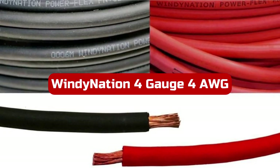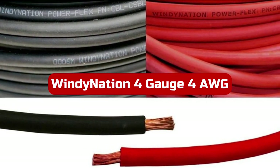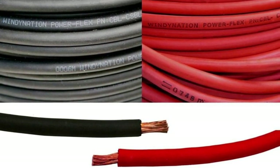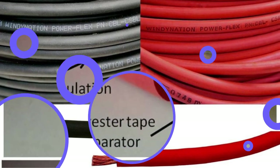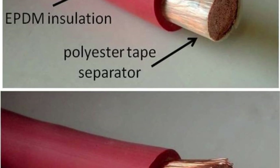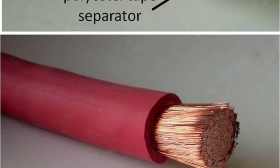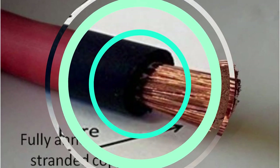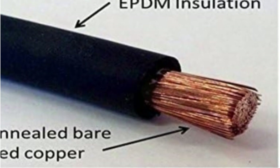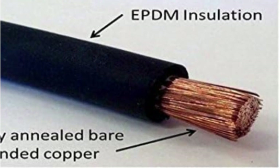Number 2. I recently had the opportunity to use the 4-gauge 4AWG 10ft Black plus 10ft Red Welding Battery Pure Copper Flexible Cable Wire from Windy Nation, and I am extremely satisfied with its performance and quality. One of the standout features of this cable is its construction — it is made of fully annealed pure copper, which ensures excellent conductivity and reliability. The single-strand design allows for maximum flexibility, making it easy to handle and maneuver. The high copper strand count further enhances its flexibility, making it ideal for various applications.